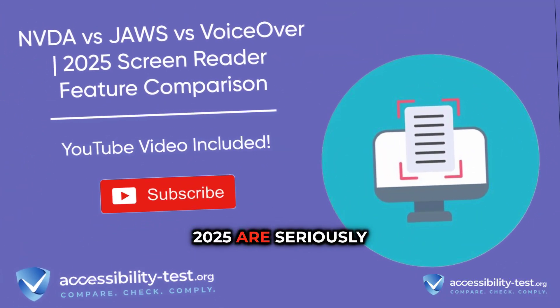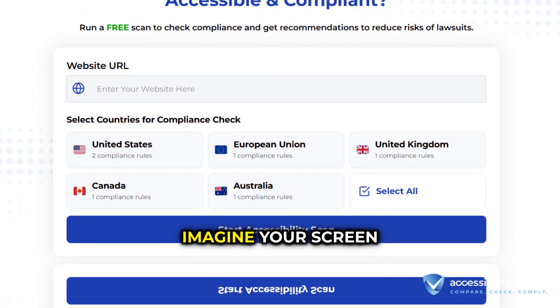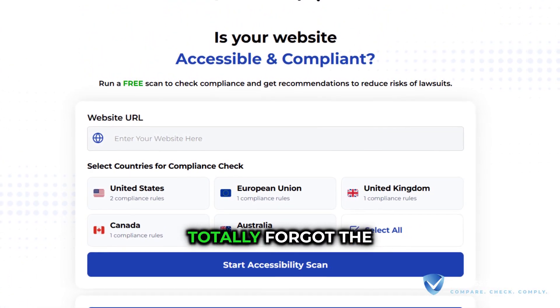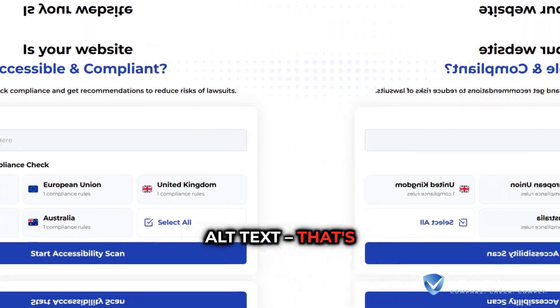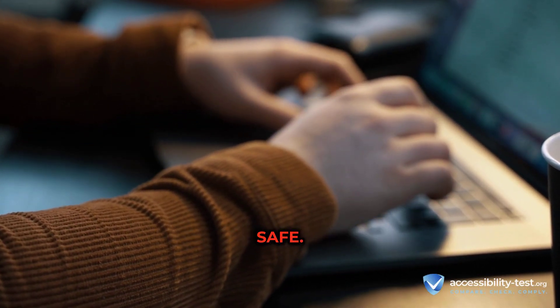Screen readers in 2025 are seriously next level, especially with AI built right in. Imagine your screen reader describing images for you, even if the website totally forgot the alt text. That's NVDA's new AI doing its thing, all locally on your device, keeping your privacy safe.